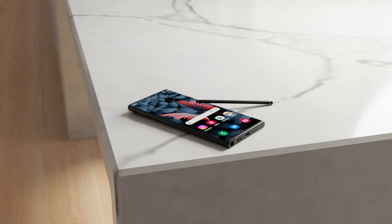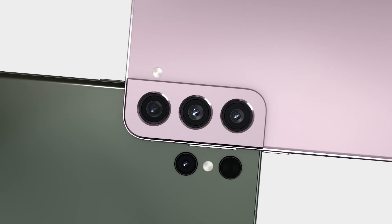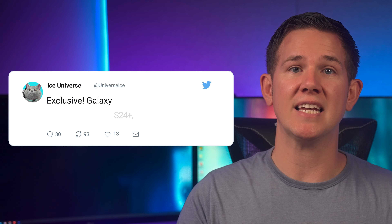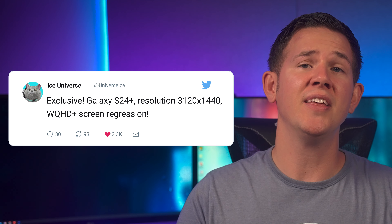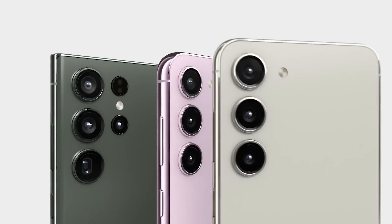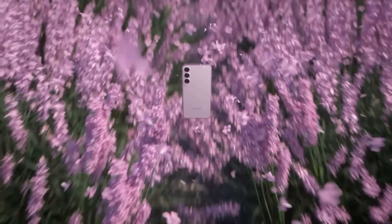For those who want the S24 Plus, we've also got some great news from Ice Universe — we're finally getting an upgrade from Full HD to Quad HD. He tweeted to advise that the exact resolution is going to be 3120 by 1440, and that's a big step up from the 2340 by 1080 in the current model, so for those who want a bit more detail on the display, this is going to make them happy.